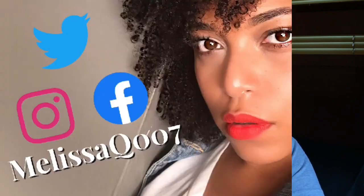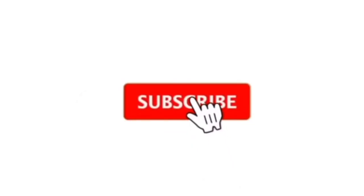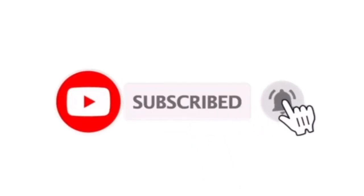Hey friends, hey family, it's your girl Melissa Q back with another video. As you can tell from the title, this is January favorites — actually also December — because it's what I have been putting on my face and using nonstop. I have lifestyle, fragrance, makeup, and body. Without further ado, let's get into the video. Let's start off with lifestyle.